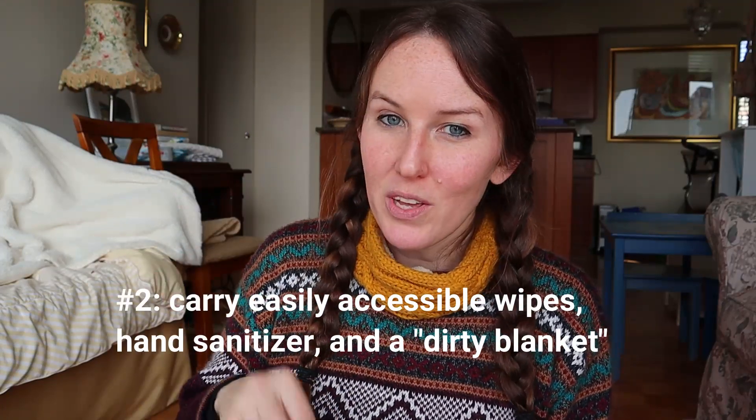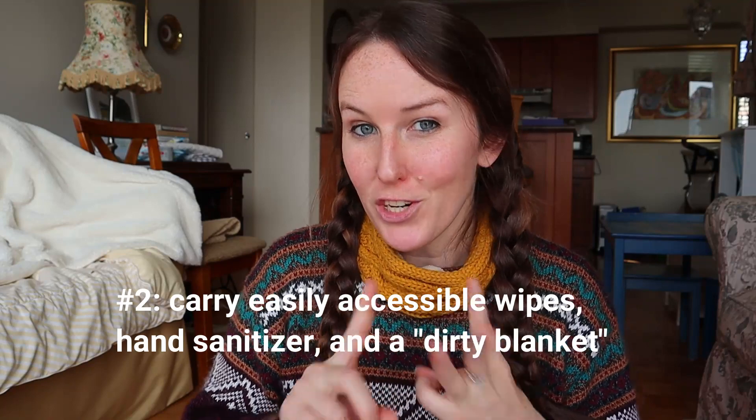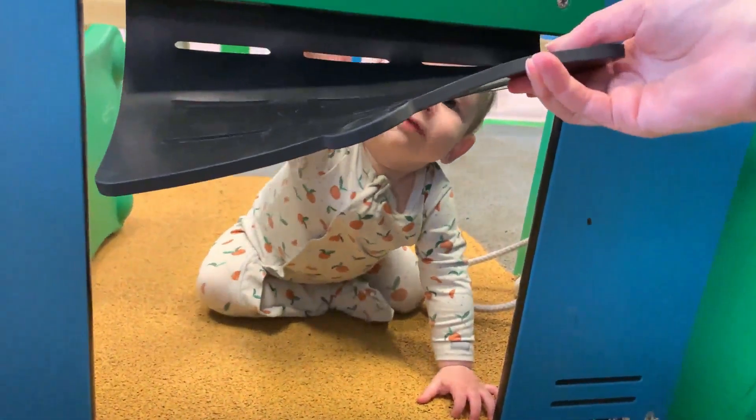Tip number two: carry easily accessible in your carry-on or diaper bag wipes, hand sanitizer, and what I like to call a dirty blanket — a blanket that you don't mind getting dirty that serves the sole purpose of getting dirty at the airport and on the airplane. The wipes and sanitizer are for wiping down areas like your airplane seat and airport seats, anything your baby is going to be touching. We personally just let our son touch whatever he wants and sanitize his hands afterward — it's a lot less stressful and we have a much better travel experience.